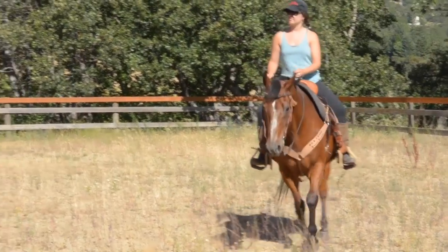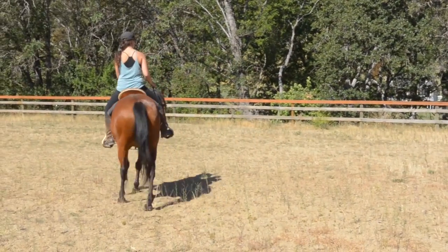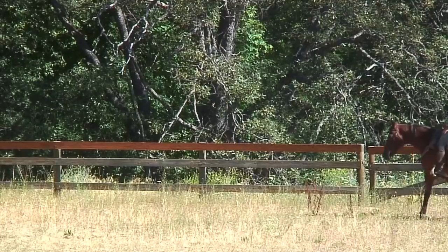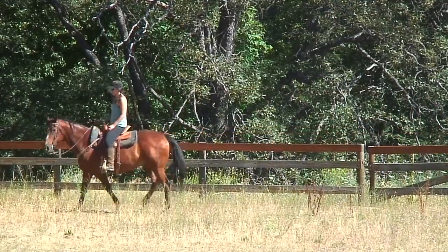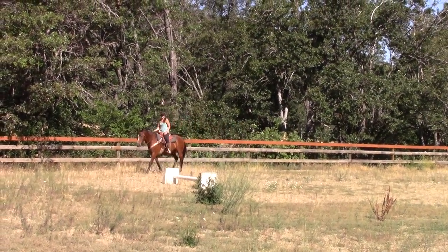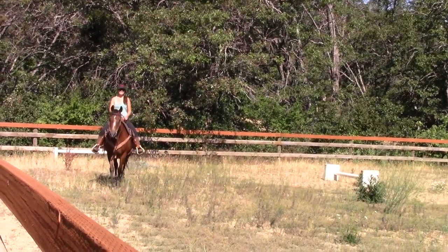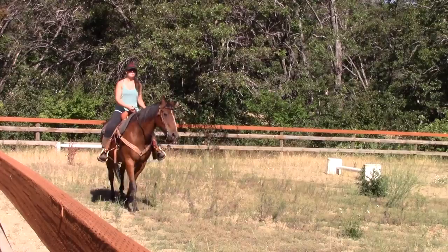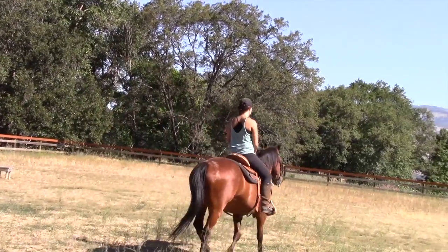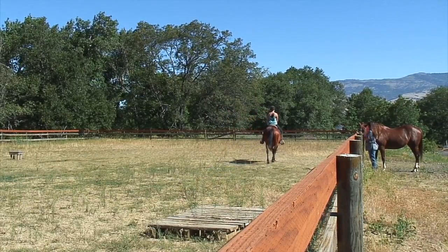Michelle and Cowboy will demonstrate the various speeds or gaits of a horse. After a bit of a warm-up, the first gait or speed demonstrated was simply walking the horse. It's hard to believe today, but in the past horses were considered very important as a part of our transportation system. We had Michelle demonstrate each gait or speed twice around the arena.